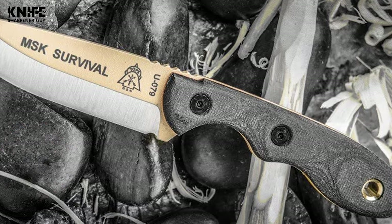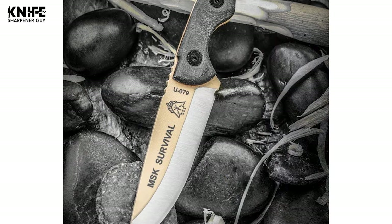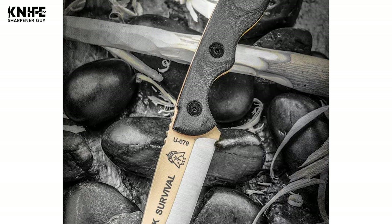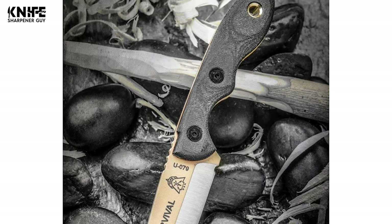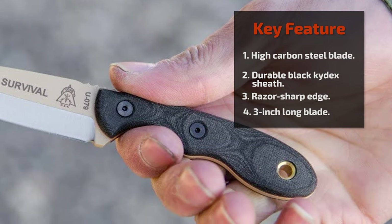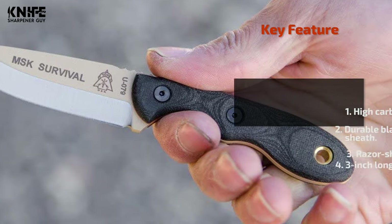This neck knife is an ideal knife for self-defense and will protect you in any dangerous situation. The drop point style blade is supplied with a black canvas micarta handle, which provides a comfortable grip. It includes a thin, durable black kydex sheath that protects the knife.